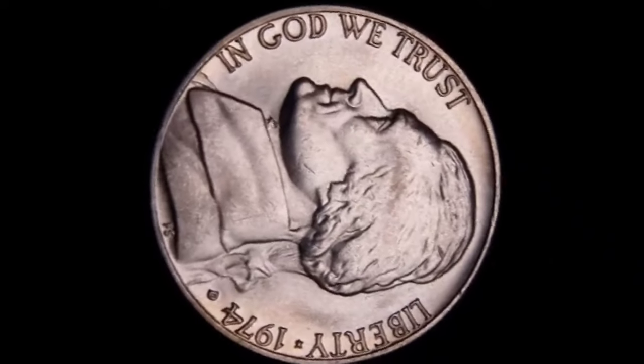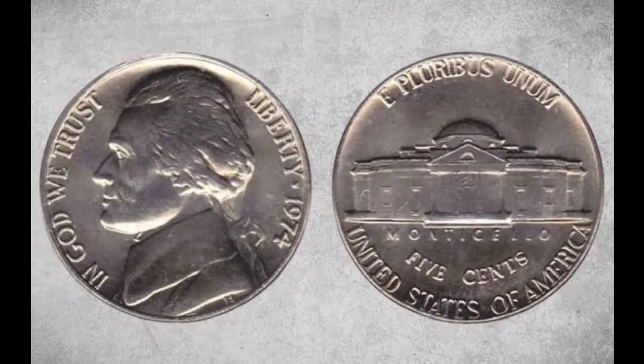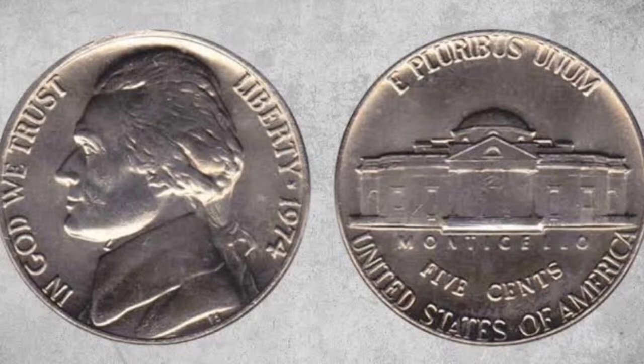This motto means out of many, one. Directly opposite, at the bottom, is the inscription United States of America.